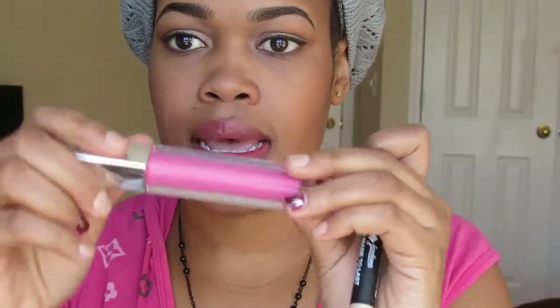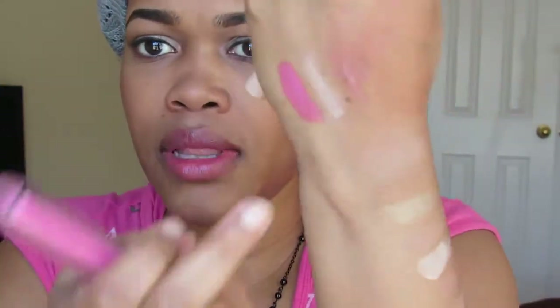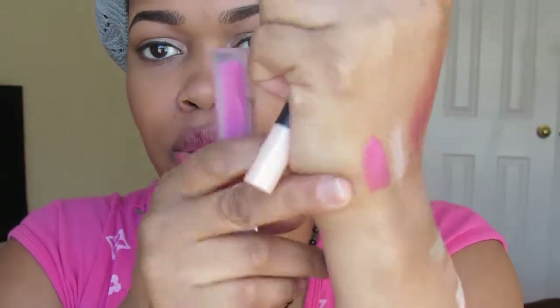Another favorite is this Maybelline lip gloss in Electric Pink number 90 — I'm wearing it on my lips right now. My lips are kind of dark pink-reddish naturally, so this color doesn't show up as electric pink — it just shows up as a gloss on my natural color.